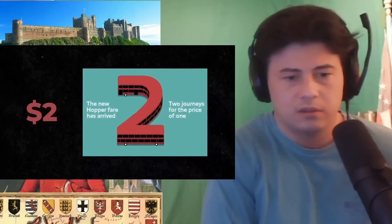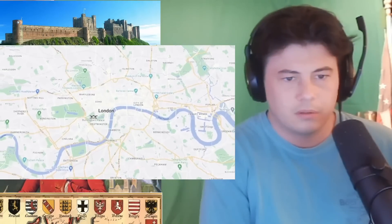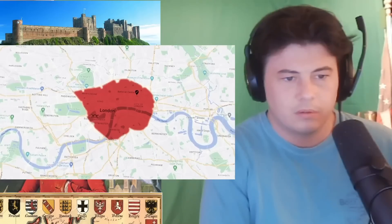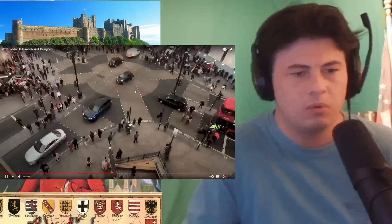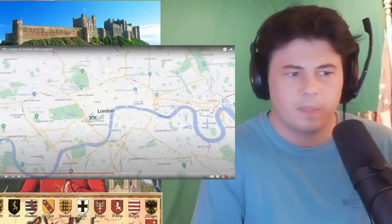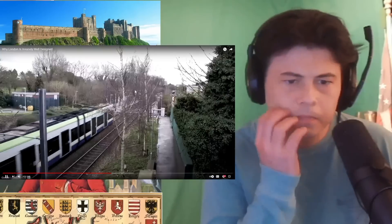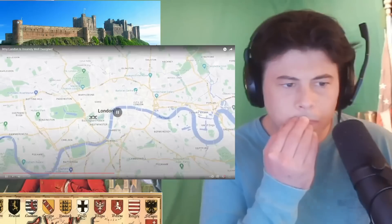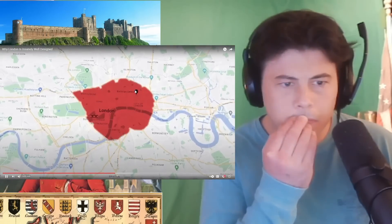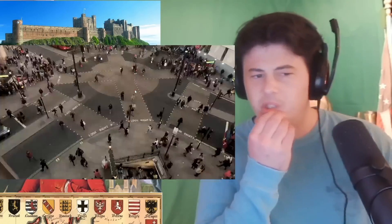You can pay less than $2 for something called the Hopper Fare, letting you travel on unlimited buses or trams for free within one hour of touching in for your first journey. And thanks to things like the London Congestion Charge, which charges all private vehicles being driven in the zone in central London $17 per day of use, it's that much better a service.